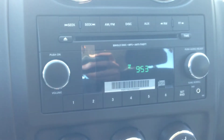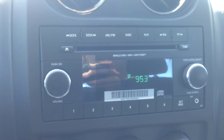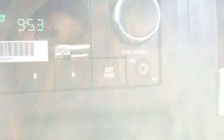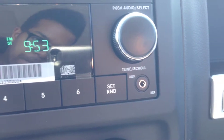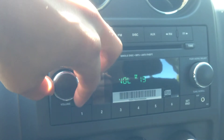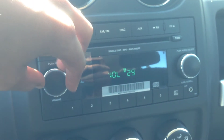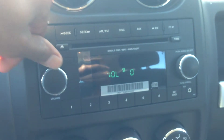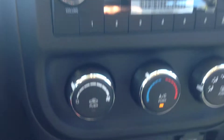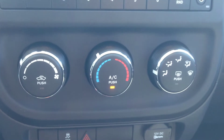Now into the stereo system — we've got an AM/FM radio with a CD player which is MP3 compatible, so we do have an auxiliary outlet there. It's a nice, crisp, clear-sounding audio system in this vehicle.